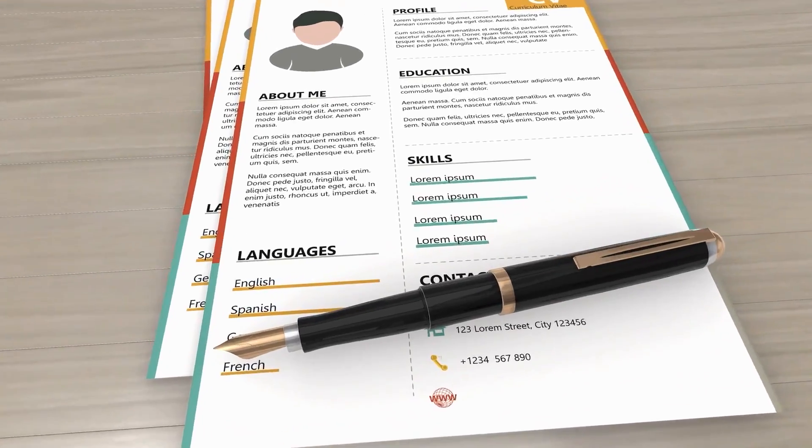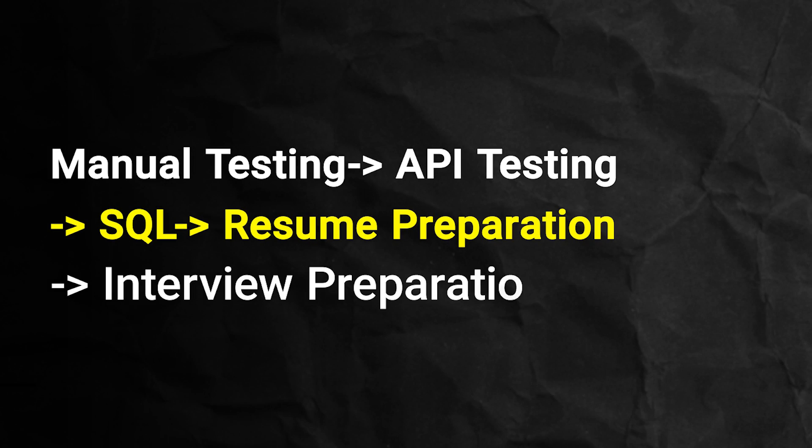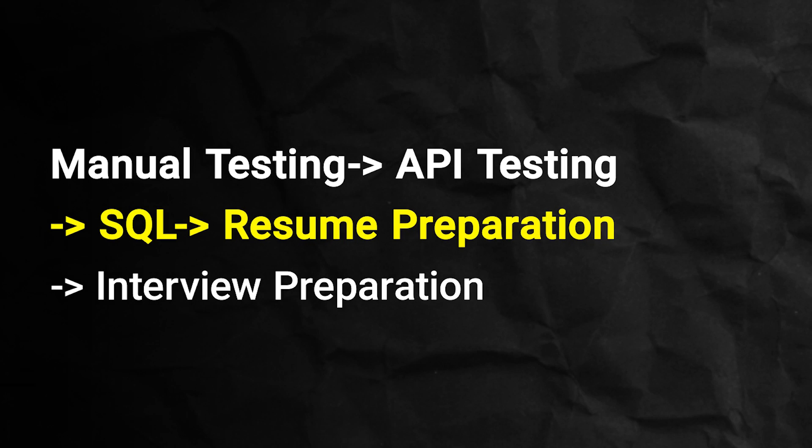This course is also amazing for professionals with five or seven years of experience who want to add projects to their resume. We'll cover manual testing, API, SQL, and resume preparation. Then we will cover the overall roadmap that I have shown you multiple times — we will basically cover it all.